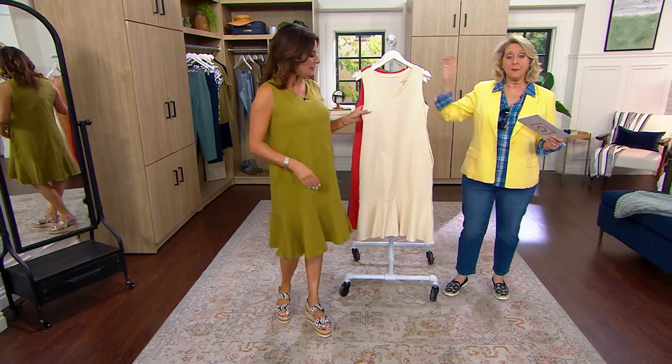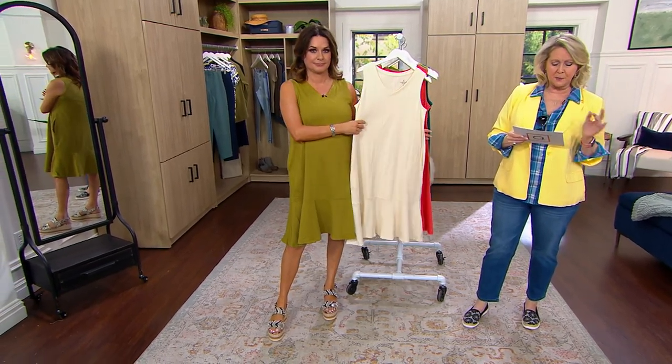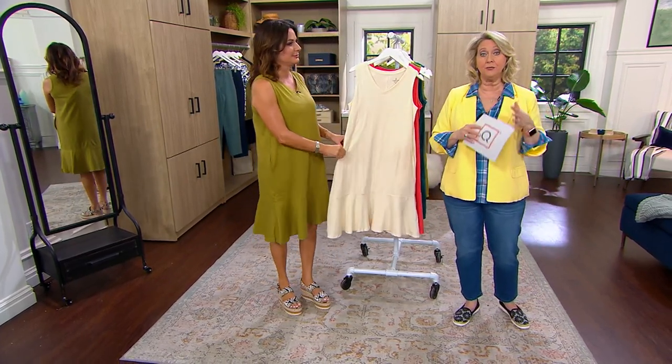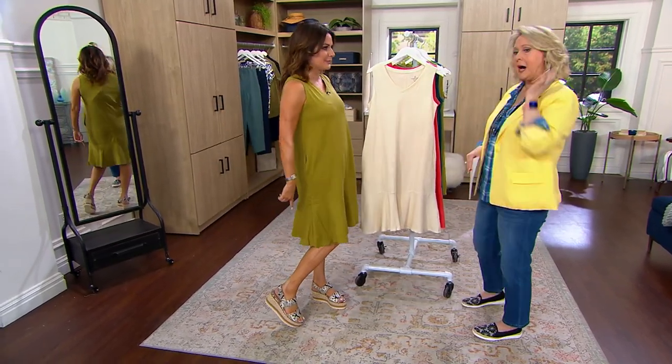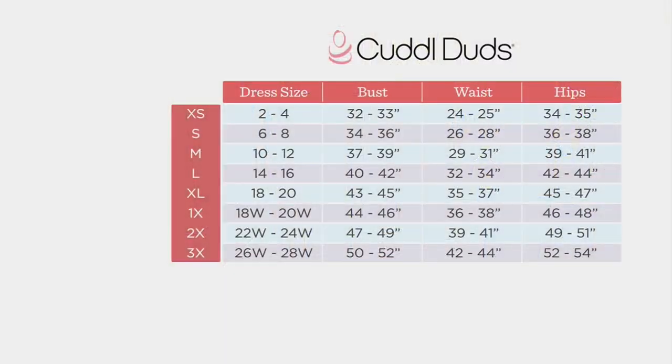Yes, the petite option — you're wearing regular length at 5'4". The regular length is about 39 to 43 inches; petite is 37 to 41 inches. The best thing you can do is measure a dress you love from the center back down to the bottom so you know what range works for you. You can also reference the size chart on QVC.com with our entire Cuddle Duds collection. I'm a 10-12 and go with medium every time — it always fits. I'm in the small, which is my typical dress size six, and I don't feel like we need to size up.